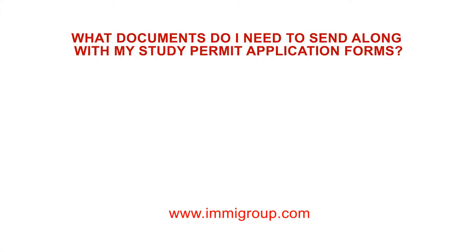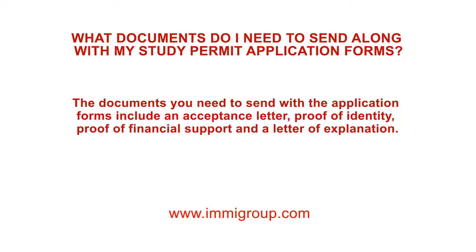What documents do I need to send along with my student permit application forms? The documents you need to send with the application forms include an acceptance letter, proof of identity, proof of financial support, and a letter of explanation.